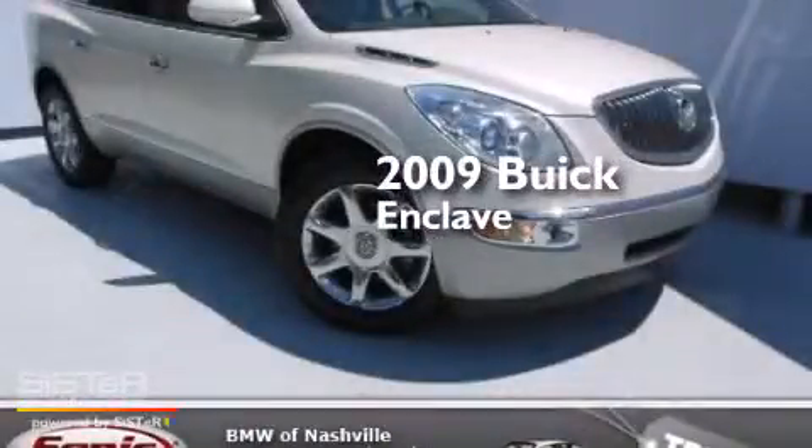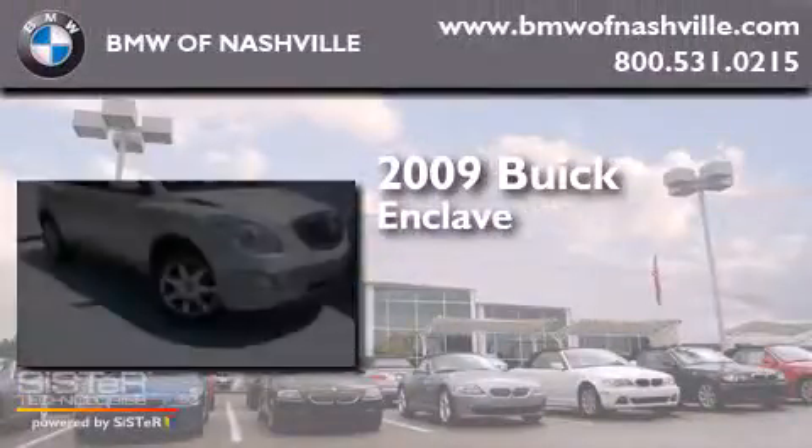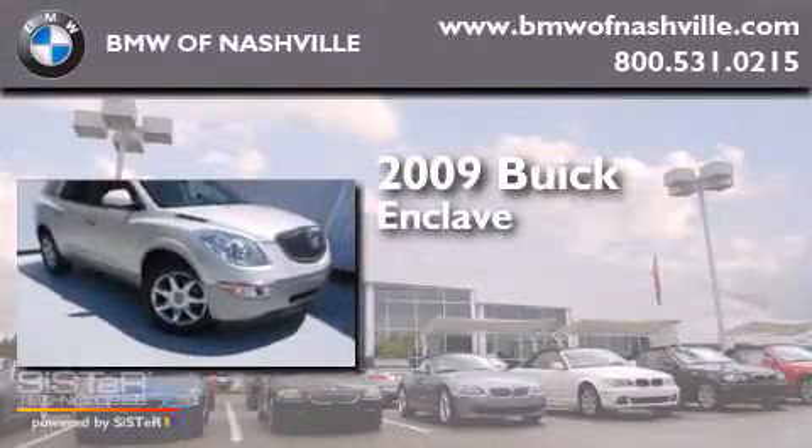This is a 2009 Buick Enclave. It features a 3.6-liter, six-cylinder engine and an automatic transmission.